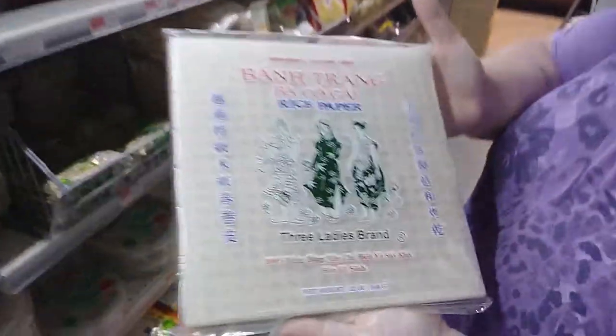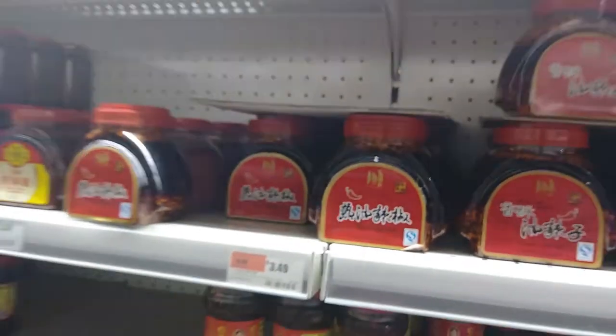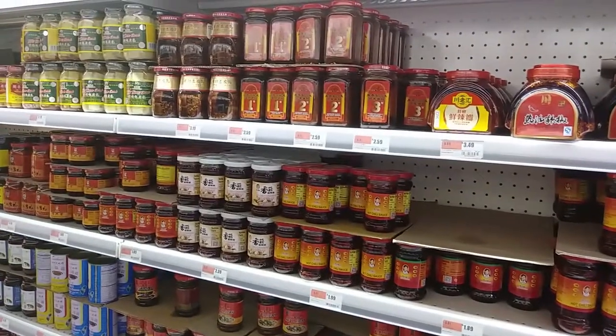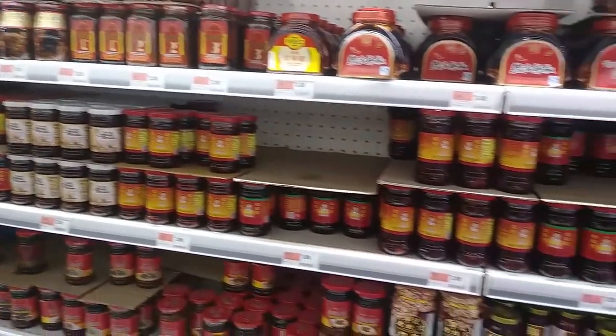You have green, yellow, red, and white ones. There are more square ones — I've never seen square ones. All kinds of wrappers. And I do mean a lot of chili paste.